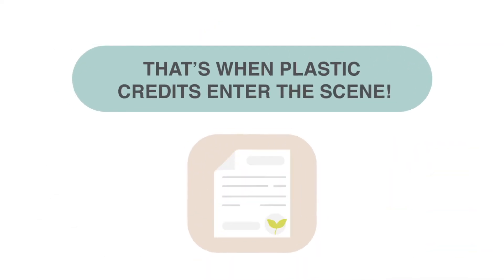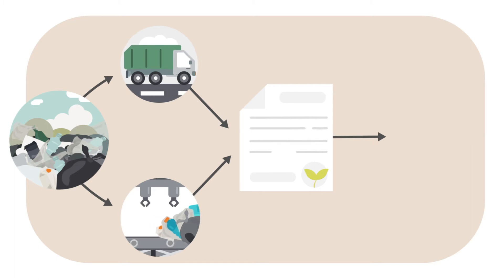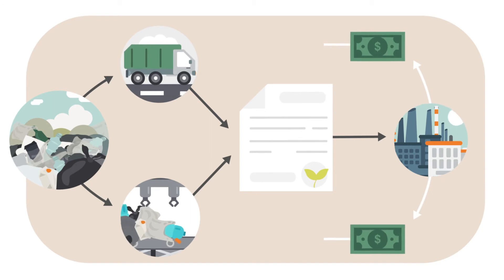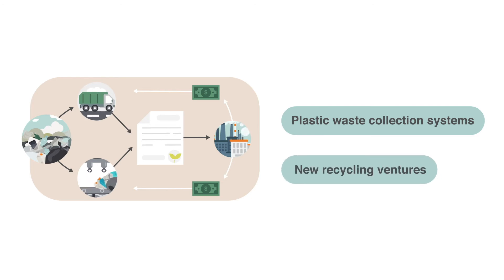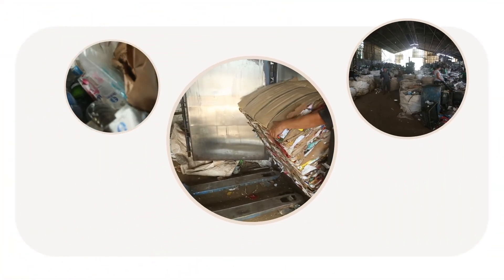That's when plastic credits enter the scene. Plastic credits are transferable units representing a specific quantity of plastic that has been prevented from entering the environment through collection and/or recycling. Projects that generate plastic credits can jump-start and complement EPR schemes by driving funds towards circular infrastructure. Plastic crediting is an innovative financial tool that can bring investment into plastic waste collection systems and new recycling ventures.